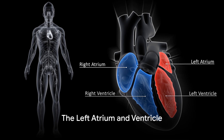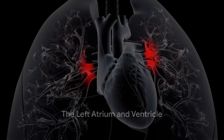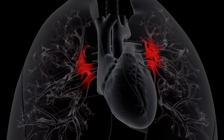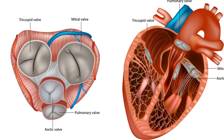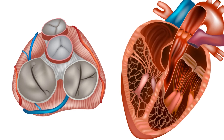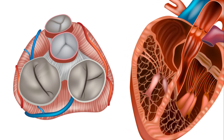As we shift to the left side of the heart, the oxygen-rich blood from the lungs arrives in the left atrium via the pulmonary veins. It is then ushered into the left ventricle through the mitral valve, a bicuspid valve that, like its tricuspid counterpart, prevents blood from flowing backward.